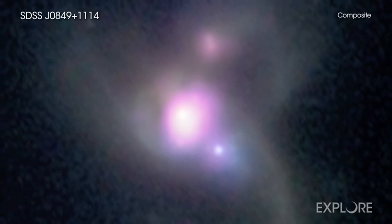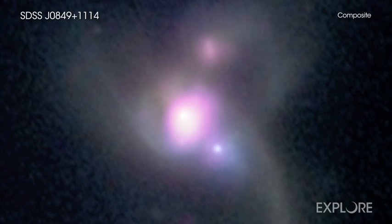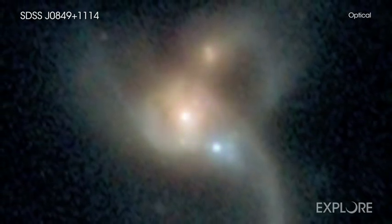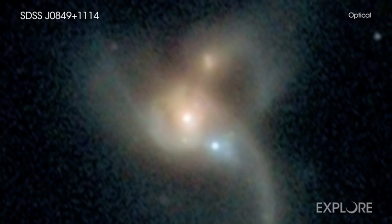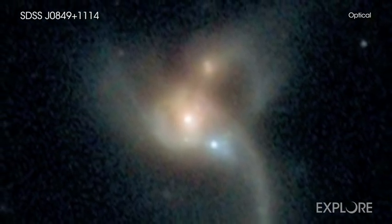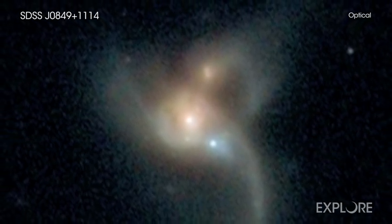To uncover this rare black hole trifecta, researchers first needed information from the Sloan Digital Sky Survey Telescope in New Mexico, which scans large swaths of the sky in optical light. With the help of citizen scientists across the globe, as part of the Galaxy Zoo project, the system known as SDSS J0849-1114 was tagged as a system of colliding galaxies.